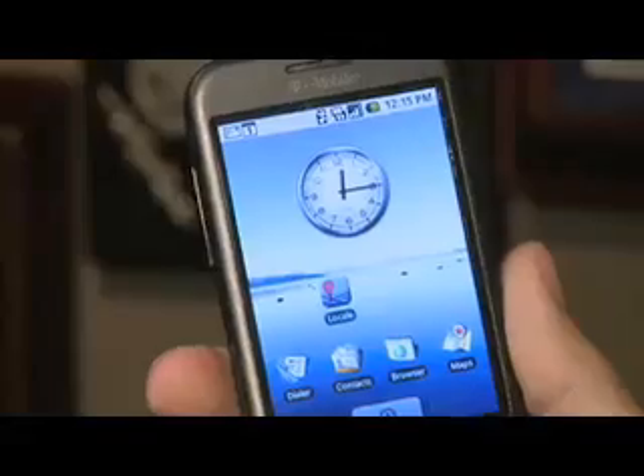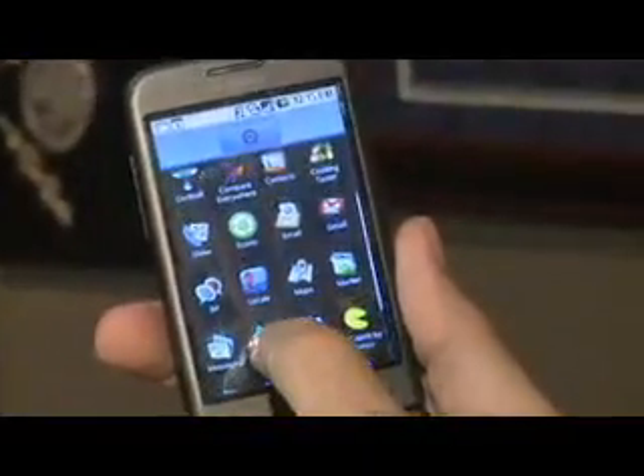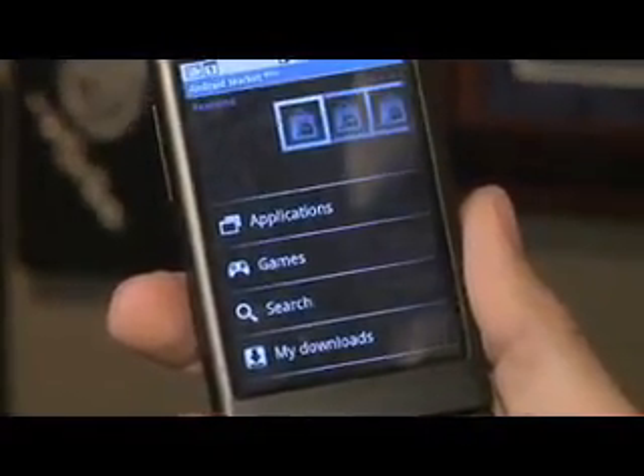Hi, I'm Orlando Sentinel technology columnist Eitan Horowitz. This week, I've got probably what's the second most anticipated cell phone of the year, the T-Mobile G1. But you've probably heard it called something else, the Google phone. That's because this phone is the first to carry the Google Android mobile operating system, which is a big deal because it's completely open source.